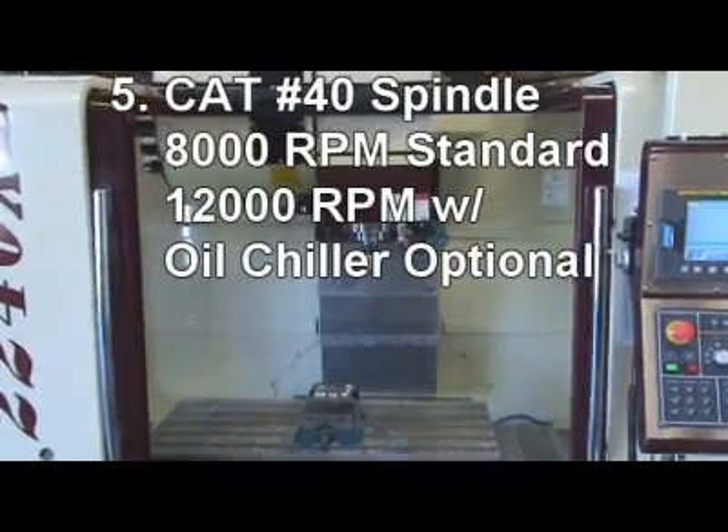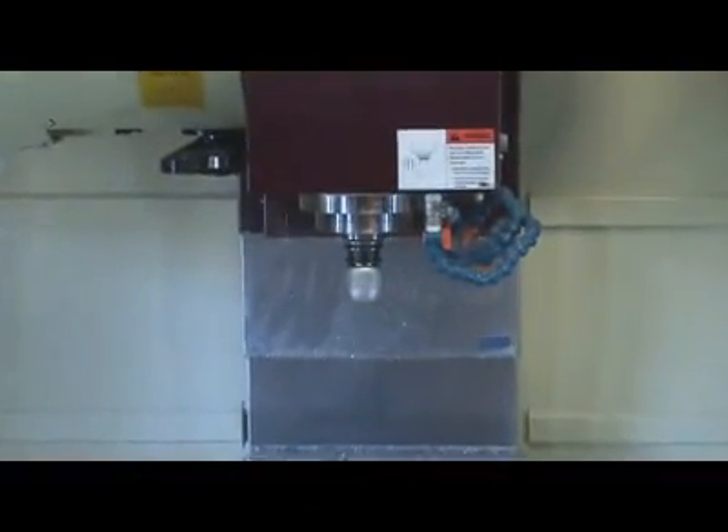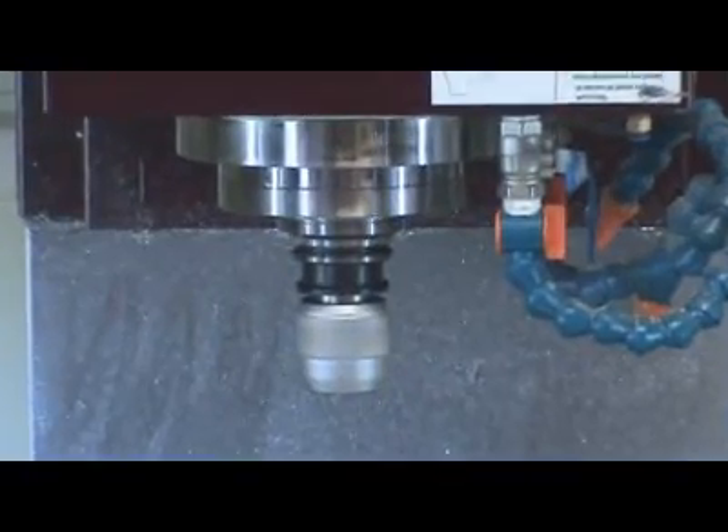5. Cat 40 spindle with 5 Class VII bearings for heavy cutting. 6. Spindle RPM is 8000, with 12000 optional.